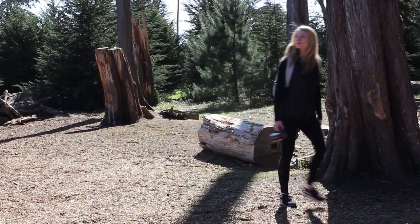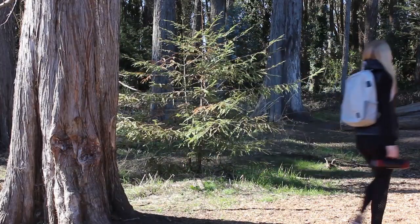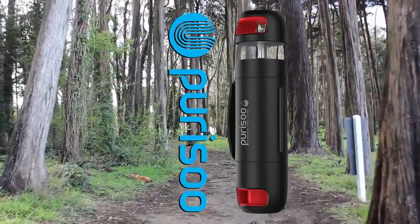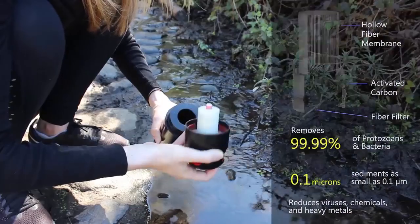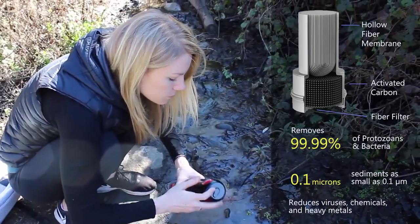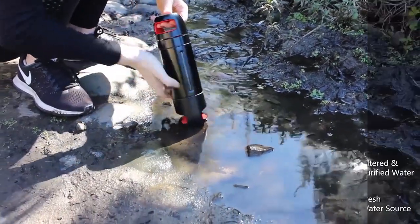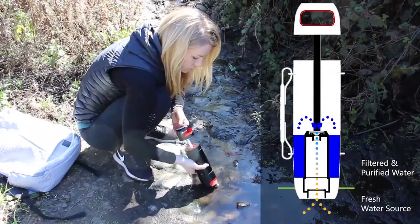Whether you're prepping an emergency kit or going for a hike, Puriso is an easy-to-use and dependable water purification system that's an important yet inexpensive investment to make. The Puriso water purification bottle filters and purifies water by removing a variety of contaminants, bacteria, protozoan cysts, and particulates, and it reduces viral, chemical, and heavy metal content. Simply place the bottle's inlet into the fresh water source and pump — water is drawn through the hollow fiber membrane and carbon filter, resulting in purified water.